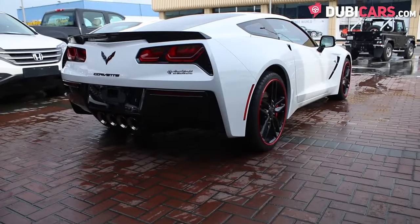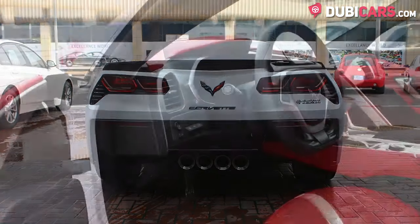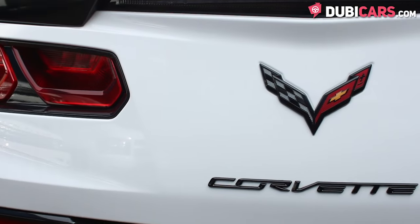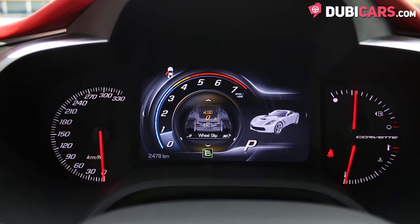Powering this American muscle is a 6.2 litre V8 motor, generating 455 horsepower. Power is sent to the rear wheels via a 6-speed automatic gearbox. 0-100 in 4.2 seconds and a top speed of over 300 kmh.